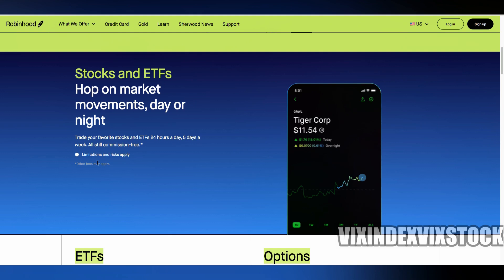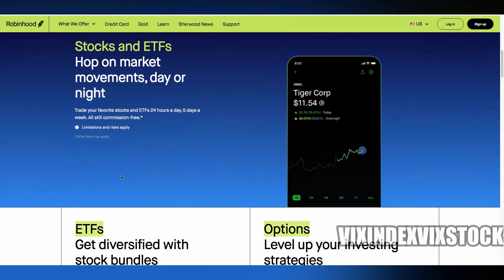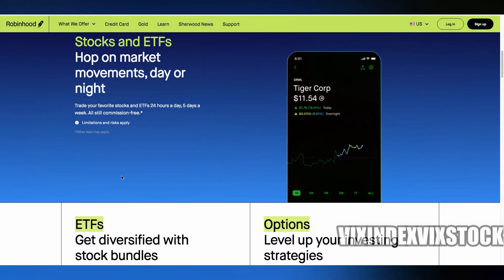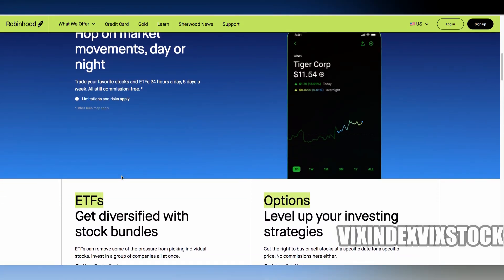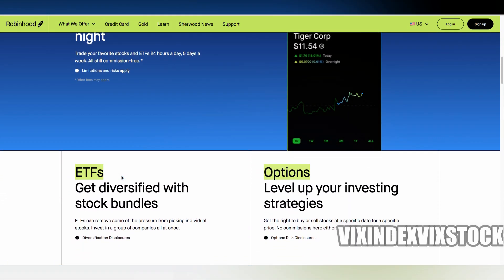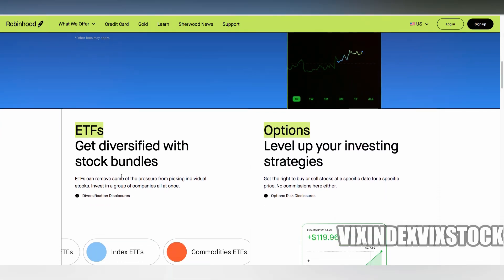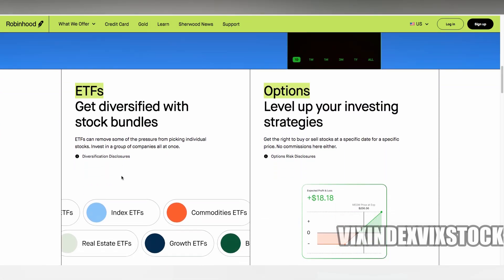Here's how it works. You start by opting into the program — Robinhood won't just lend out your shares without your say-so. Once you're in, Robinhood takes over and might lend out some of your stocks to other investors, usually big institutions or traders who are looking to short those stocks. You don't get to pick which of your shares are lent out, but that's all part of the deal.